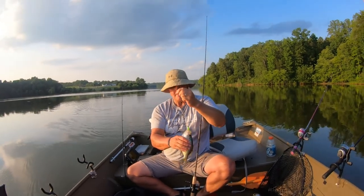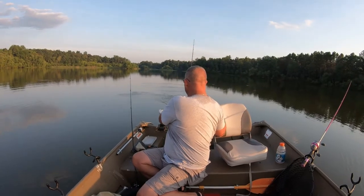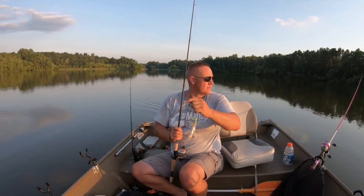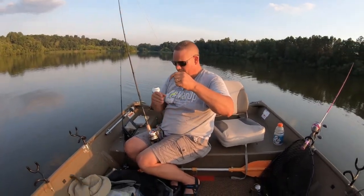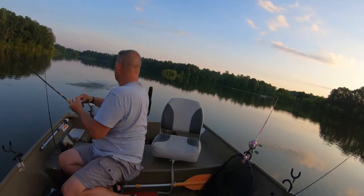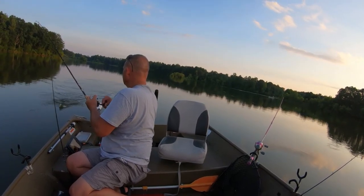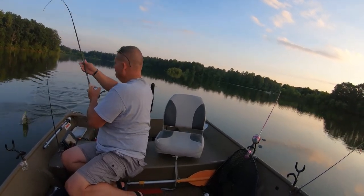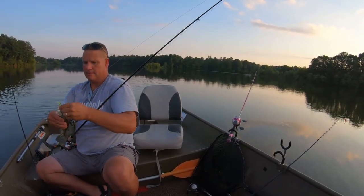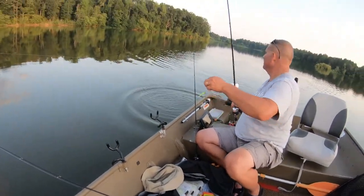Another nice one. What number will this make? I believe it's gonna be 25 — we've been out here just a little over two hours. Just calm down little fishy, we're not gonna keep you. That would have been a keeper, definitely. Swim away — all right, that was 26.